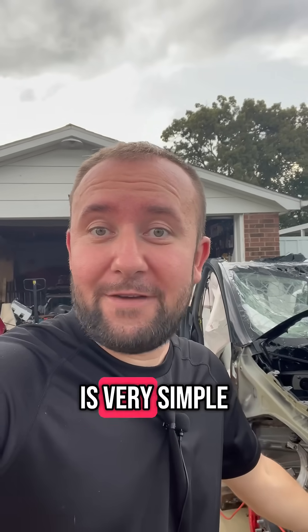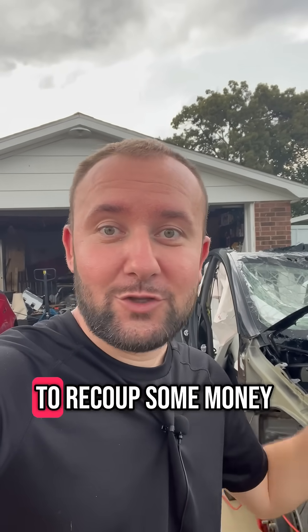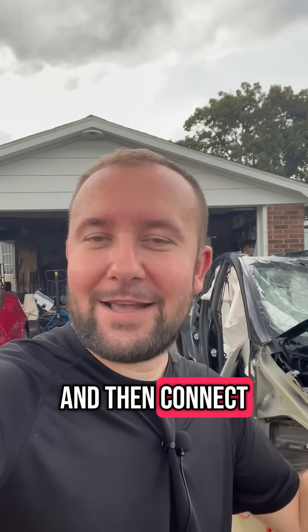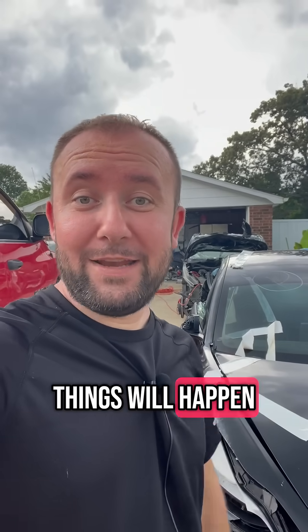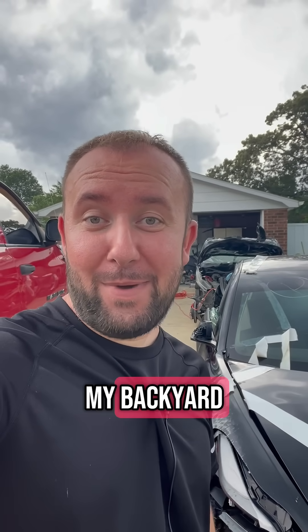So my plan is very simple: buy destroyed Teslas, take the batteries out, scrap the rest to recoup some money, buy a giant inverter, buy a ton of solar panels, and then connect everything and pray that it doesn't explode. And hopefully mine some Bitcoin. One of two things will happen — either we're going to mine some Bitcoin, or there's going to be a giant crater in the middle of my backyard.